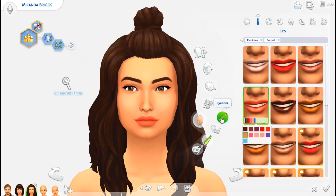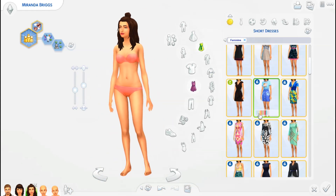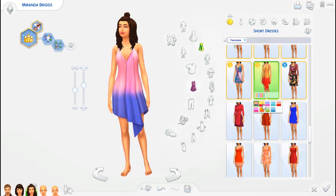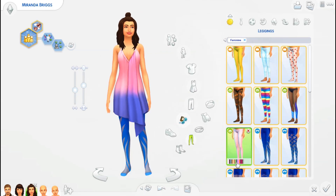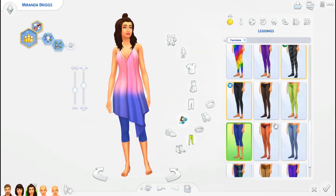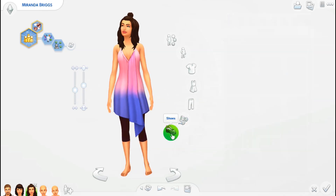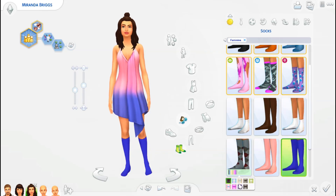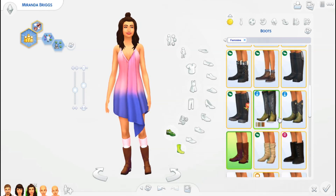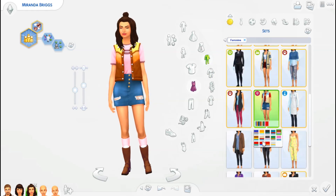Then we've moved on to their teenage daughter Miranda. All three of the kids — Miranda, Martin, and Mabel — I thought it was funny, I randomized their names and kept landing on M names, so I just decided to have all their names start with M. Miranda is very outgoing, she wants to be a leader of the pack, loves socializing, and I put her in the drama club — she is into acting.